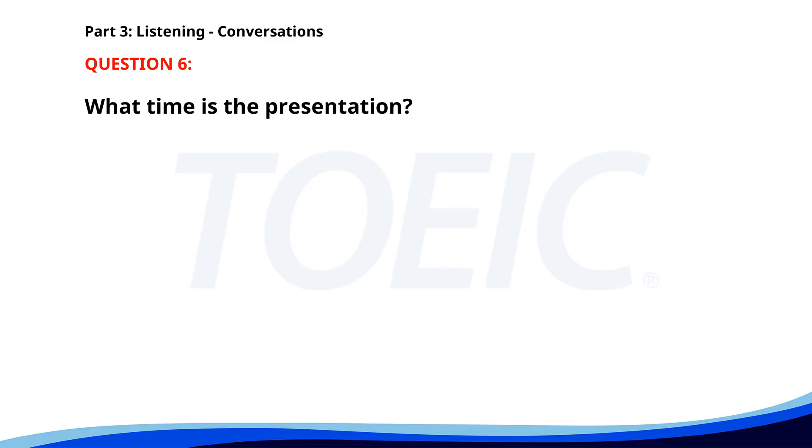Number six. Are you ready for our presentation to the board? Almost. I need another hour. We present at 4 p.m. sharp. I'll be ready by then. No worries. What time is the presentation? A. At 2 p.m. B. At 4 p.m. C. At 3 p.m. The correct answer is B: At 4 p.m.